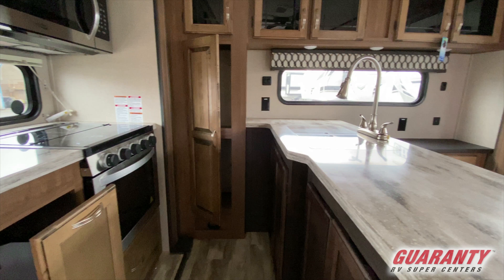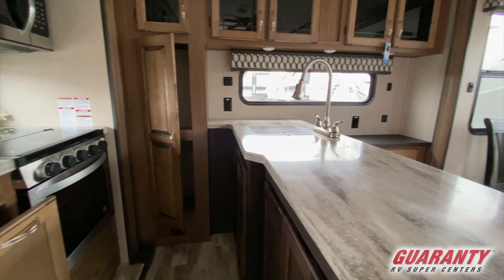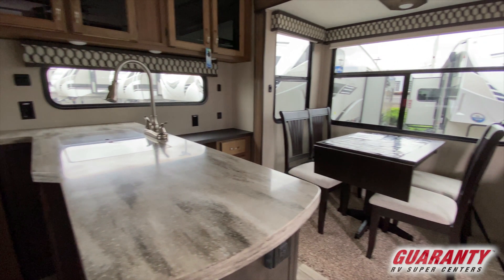This rear kitchen is a little jewel. You can see you've got a lot of counter space, a nice large sink with a drop-down faucet, a pull-out drawer for your trash container, microwave, three-burner range, a nice oven, and a nice drawer under the oven to store your pots and pans. Plenty of room under the sink and a drawer bank. Look at all the overhead cabinets.